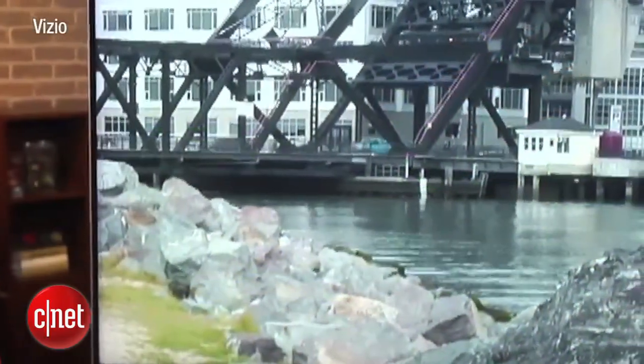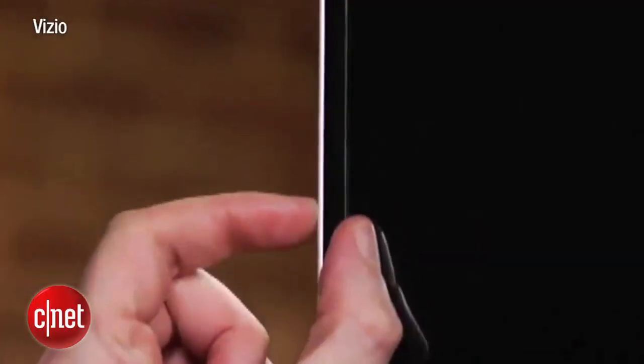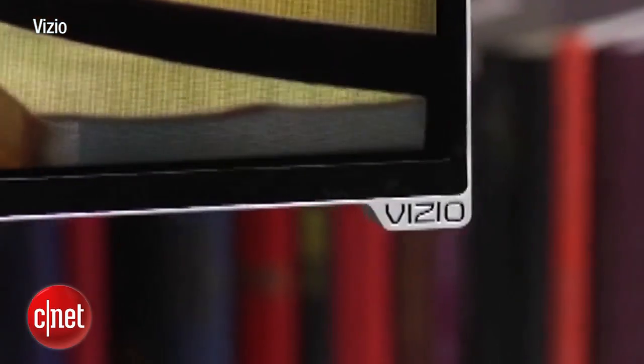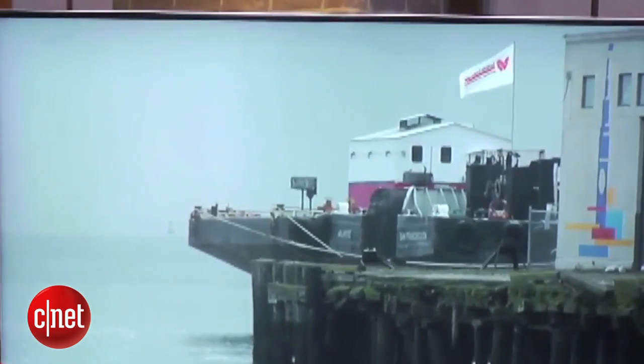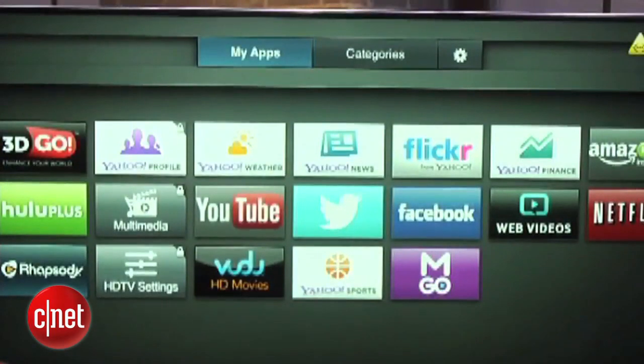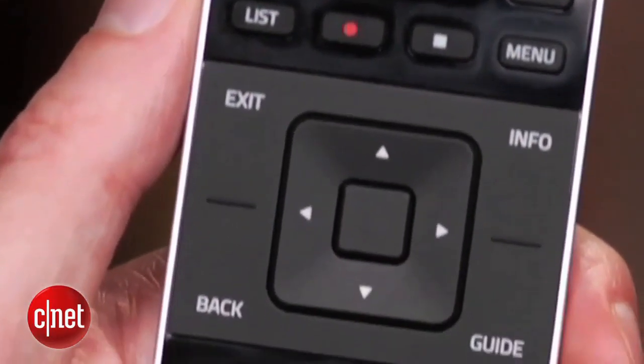If you're looking to spend just less than $1,000, then check out the Vizio M-Series. It has a slick design with thin bezel, monitor-like stand, and discreet company logo. Expect fine picture quality, good shadow detail, and an improved smart TV feature. Unfortunately, the remote sensor is weak and the screen can be reflective.